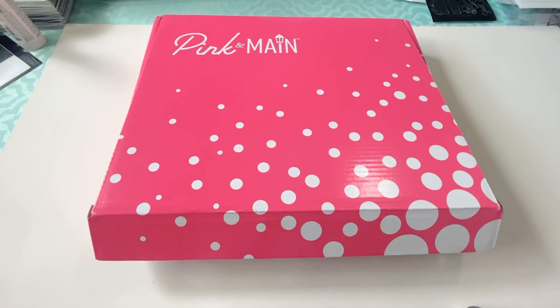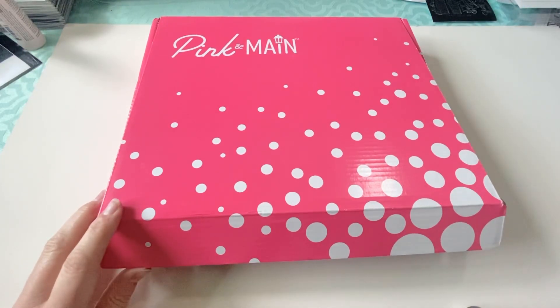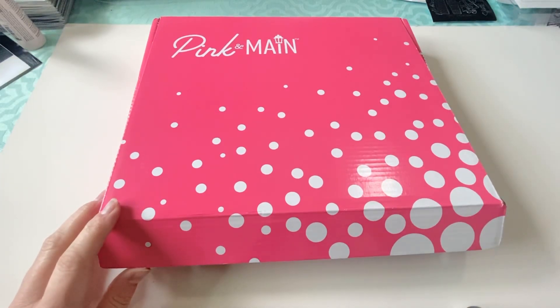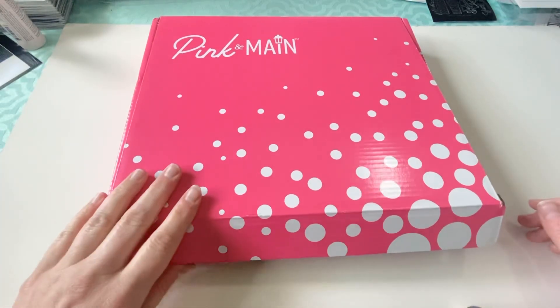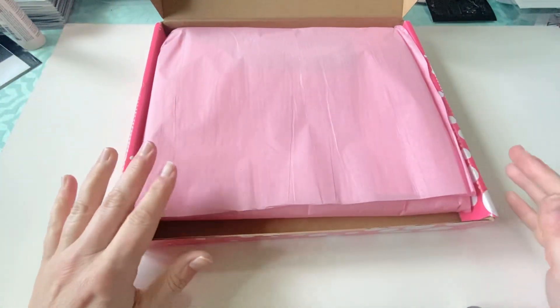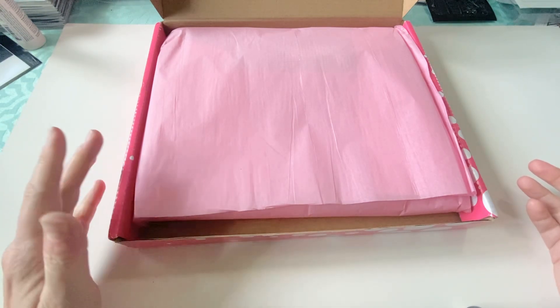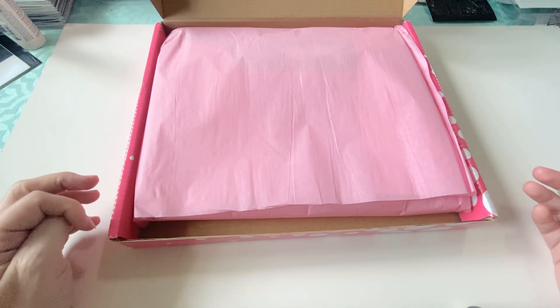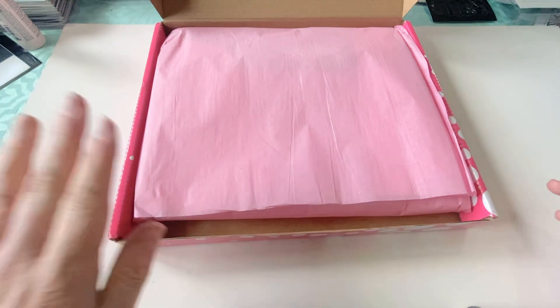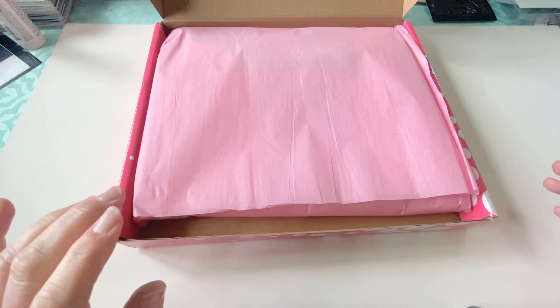I debated on whether to get this one because they do show at the beginning of the month what the kit's going to be on their YouTube channel. It is cute, but I'm just not needing any more card kits right now, so I don't know that I'm going to keep this one long term. This company does not do Christmas themed boxes, so the only reason I would continue would be to get the Christmas ones, but I went ahead and got this one because I did like a lot of the things that came in it. So I'm going to show you what I got.